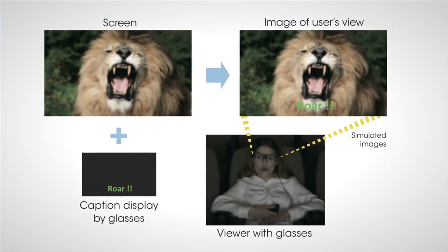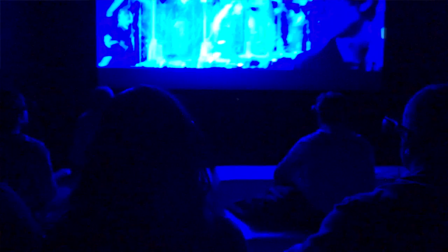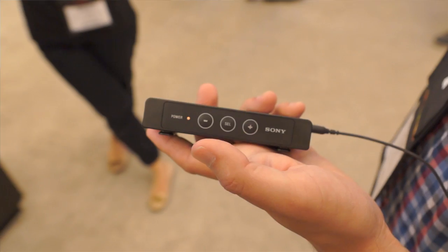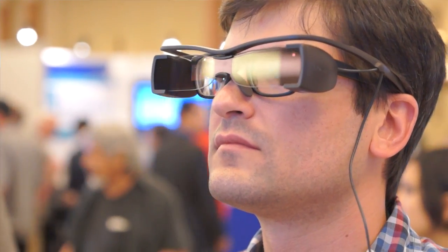Basically on either side of the glasses there's a tiny projector that is putting subtitles up in front of your eyes. You can change all sorts of things like the language, how far or close the captions seem to look, the brightness, and even the angle depending on where you're sitting in the theater. There's also a 3D overlay, so if you already wear glasses you don't have to double up.